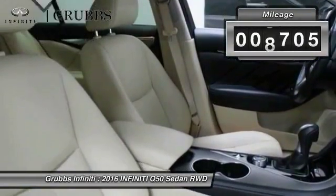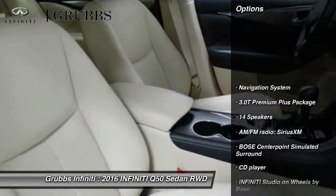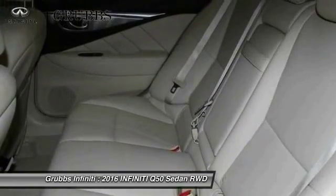This vehicle has less than 10,000 miles. Here are some of this vehicle's great options: remote engine start, navigation system, power passenger seat, traction control, and leather wrapped steering wheel.